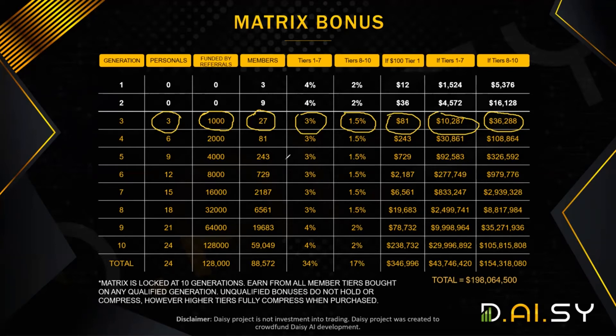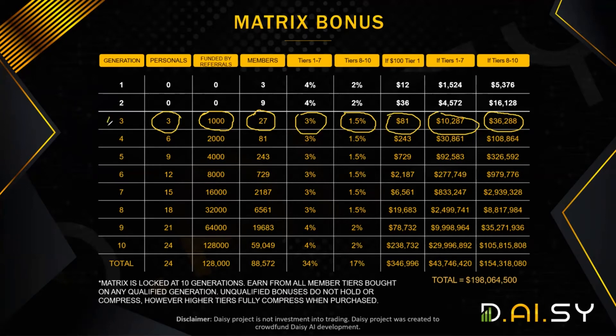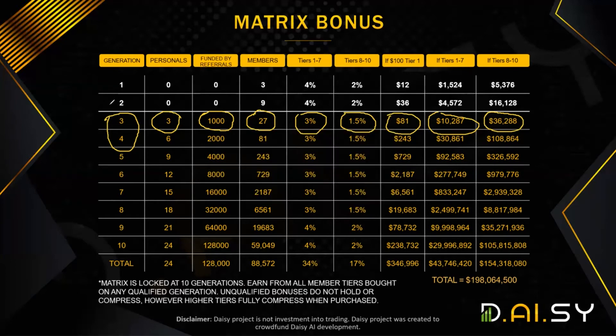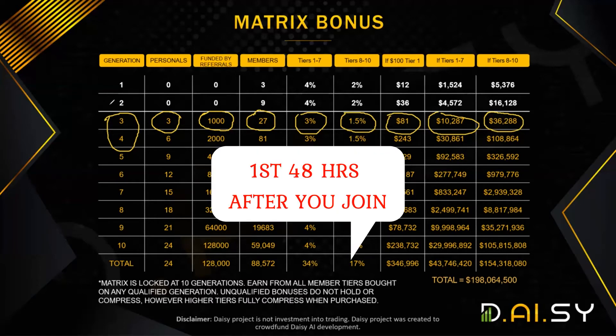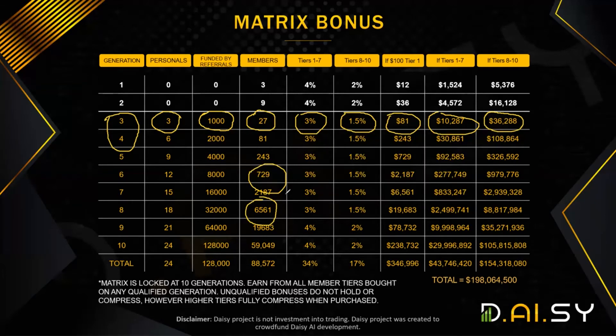One of the promotions is: if you reach a certain generation within 30 days, you will get one additional generation for free. The second promotion is: in the first 48 hours after you join, you will have all 10 generations unlocked. Normally you have to qualify for those generations to earn from them, but in the first 48 hours you do not have to qualify.